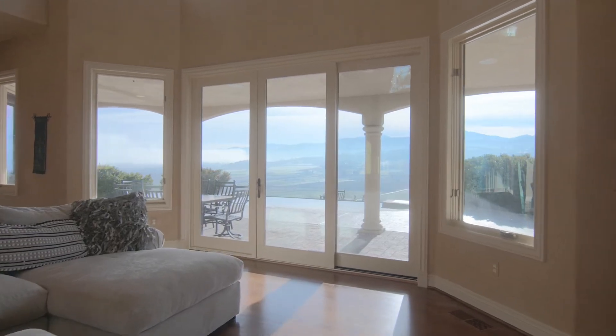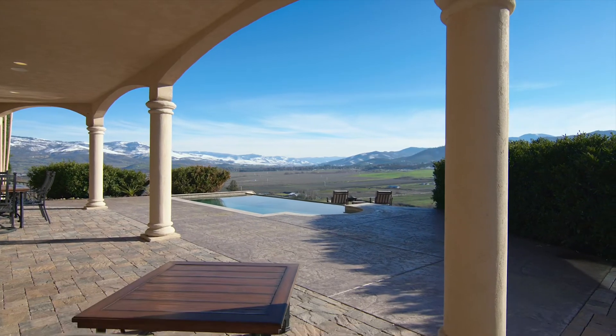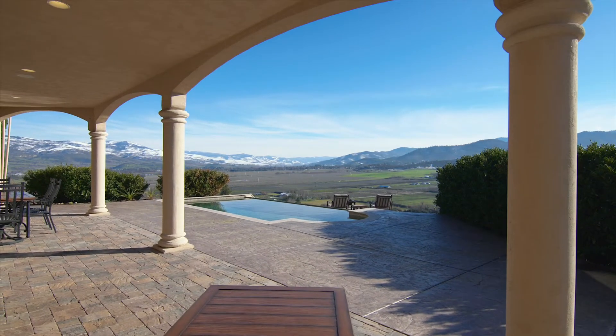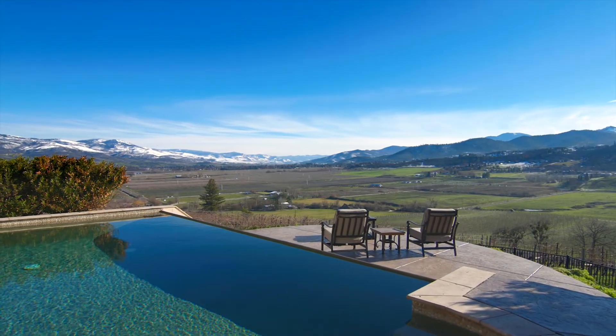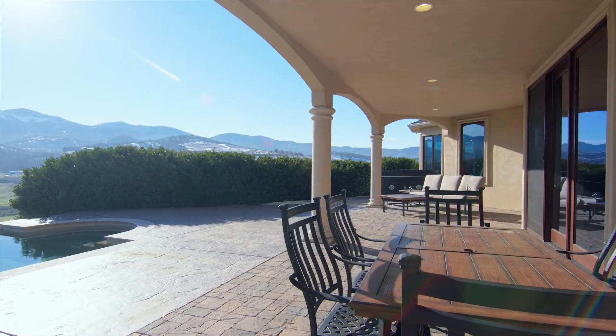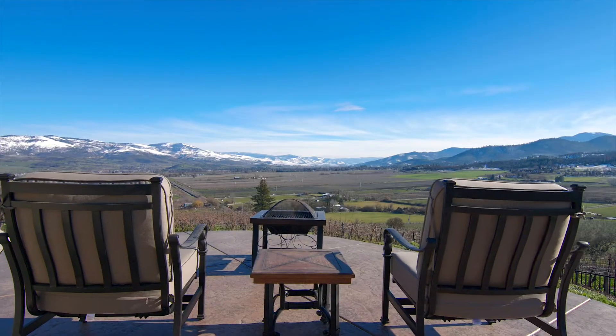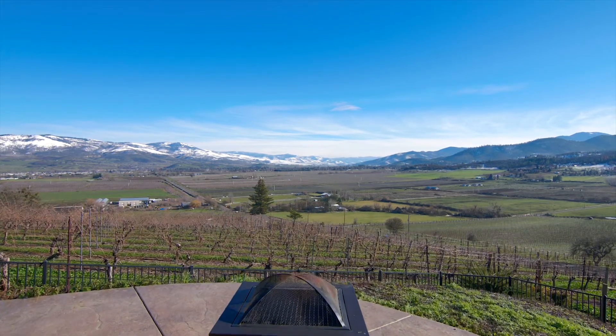The sliding glass doors off the living room lead to a large covered patio adorned with Tuscan columns. Just beyond is an infinity pool, hot tub, and an expansive outdoor entertaining area, graced with cypress trees and an exceptional view of the vineyard and the rolling Cascade mountain range.